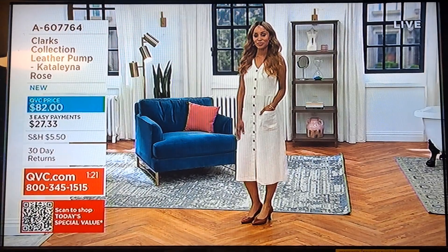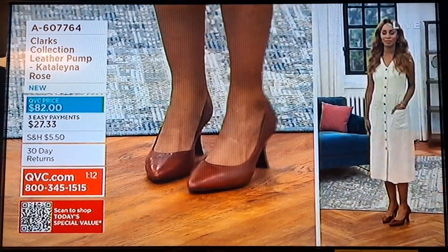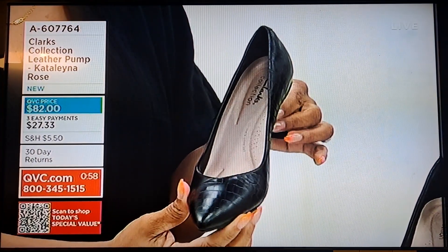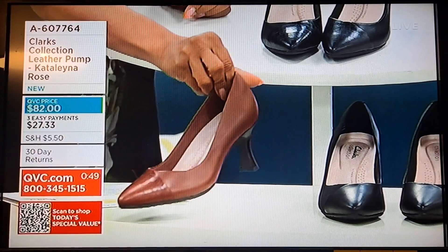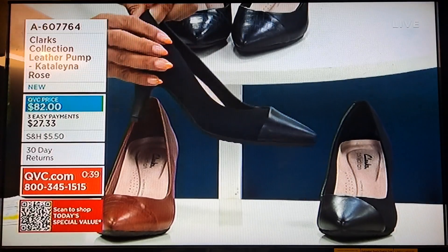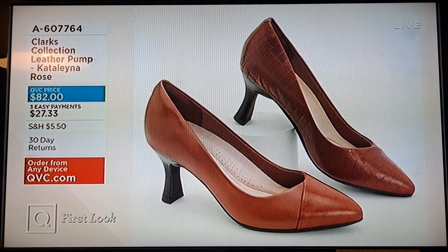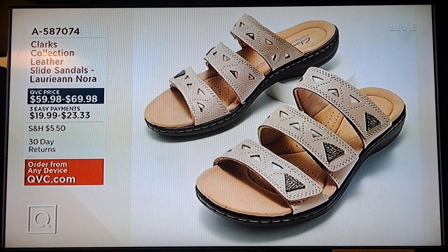If you see people pulling them off, they're not comfortable. You get a shoe like this home and you can wear it all day long. Colors: black croc with smooth leather on one side, tan croc — our most popular — and then the black leather with beautiful fabric on the other side. $82 is your price, three easy payments of $27.33. It's a first look, item A607764. Still $29.98 with three easy payments of either $19.99 or $23.33.